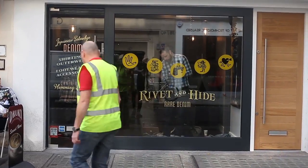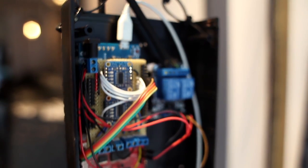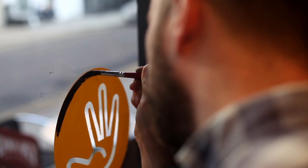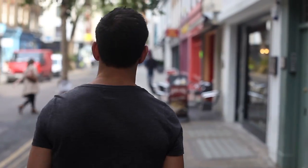Each pad broadcast part of the Hyatt story onto the street when touched. The conductive paint allows an Arduino microcontroller hidden inside the jeans to detect when a pad was touched and broadcast the relevant part of the story into the street. This is a world first - using conductive paint to make a shop window interactive.